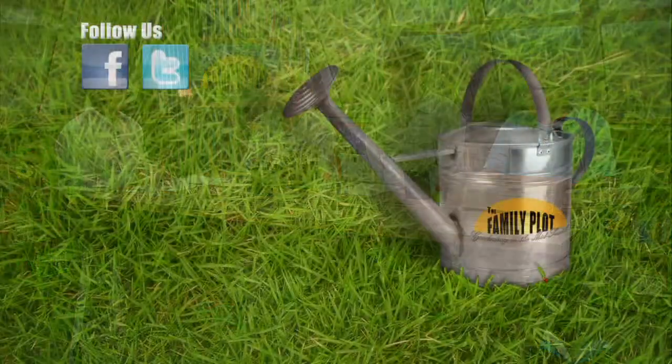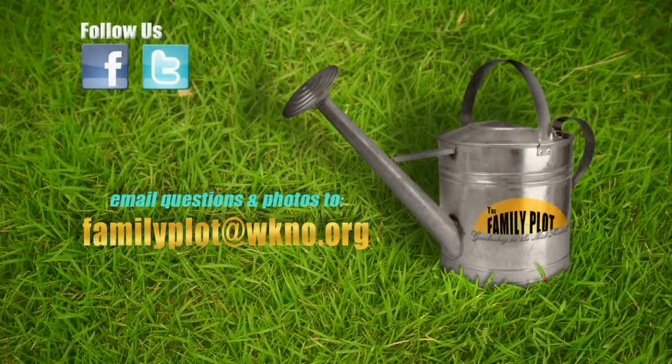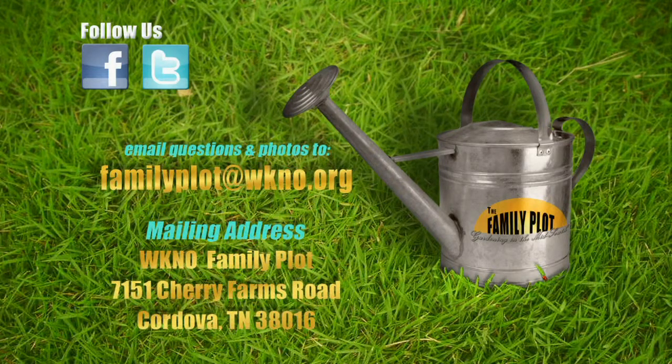Thank you all. Remember, we'd love to hear from you — send us a letter or email with your gardening questions. Send email to familyplot@wkno.org. The mailing address is Family Plot, 7151 Cherry Farms Road, Cordova, Tennessee, 38016. You can also follow us on Facebook and Twitter. That's all we have time for today. Thanks for watching. I'm Chris Cooper. Be sure to join us next time for The Family Plot, Gardening in the Mid-South. Be safe.